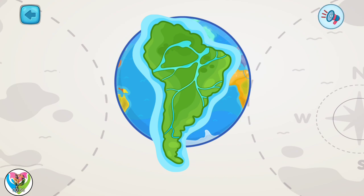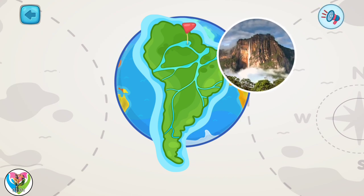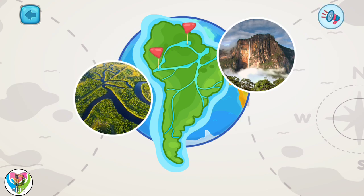This is South America. It is the fourth-largest continent. It has the highest waterfall in the world, Angel Falls. And the Amazon River Basin is the world's largest river basin.